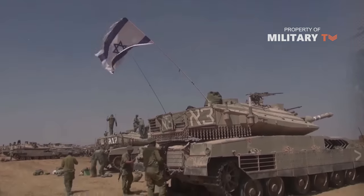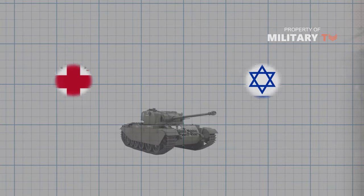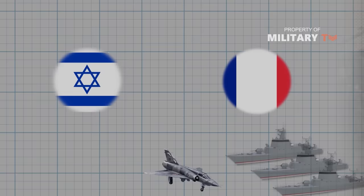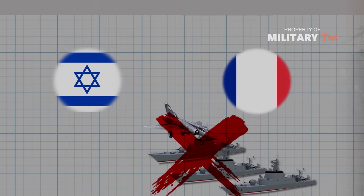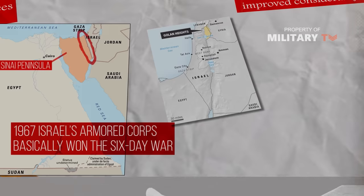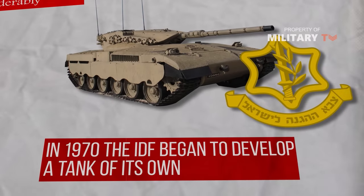Israel's pre-emptive attack on its neighbours was not popular with some of its European allies. The United Kingdom cancelled the joint tank development project with Israel. France embargoed further deliveries of Mirage fighter jets and missile boats. The lesson for Israel was to decrease its reliance on foreign powers for its armaments, and in 1970 the IDF began to develop a tank of its own.